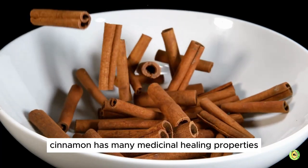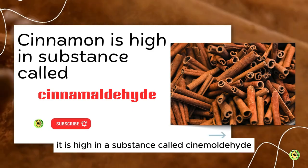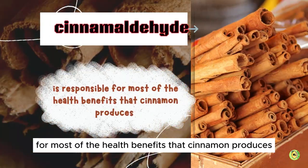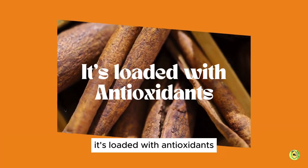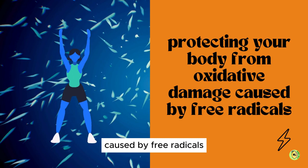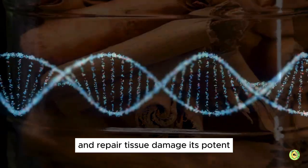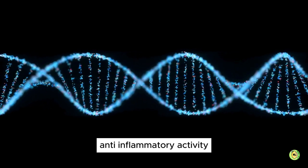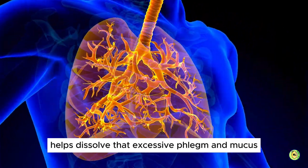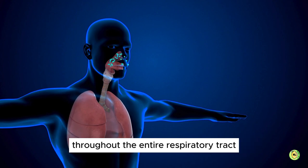Cinnamon has many medicinal healing properties. It is high in a substance called cinnamaldehyde, which is responsible for most of the health benefits that cinnamon produces. It's loaded with antioxidants, protecting your body from oxidative damage caused by free radicals. Cinnamon will help the body fight infections and repair tissue damage. Its potent anti-inflammatory activity helps dissolve that excessive phlegm and mucus throughout the entire respiratory tract.